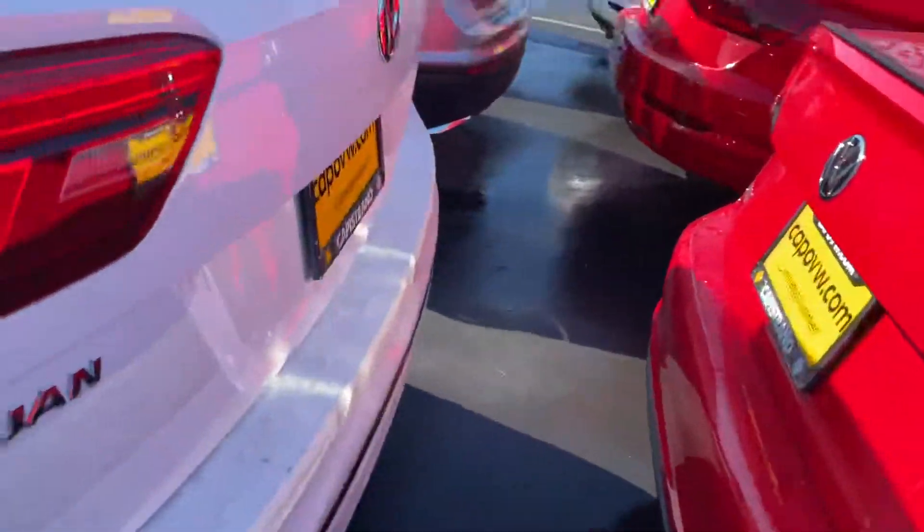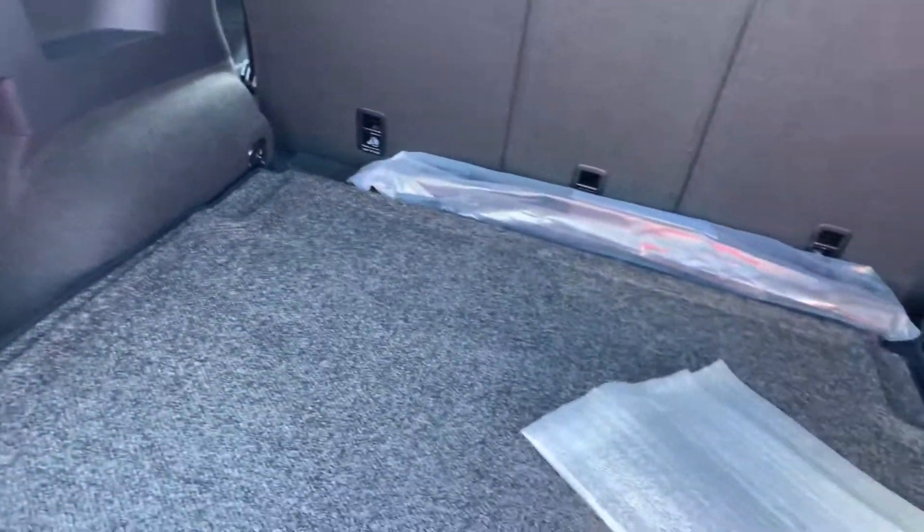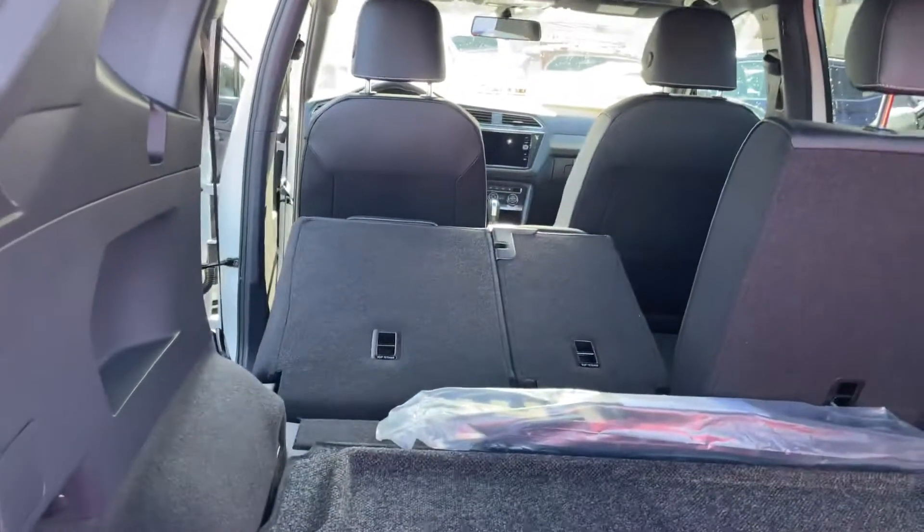Let me open up the back for us. Here is the boot — you do get a lot of space. This one doesn't come with the third row, however if you want a third row we can definitely find one that best fits you. Another great feature is this right here — just like that, boom.